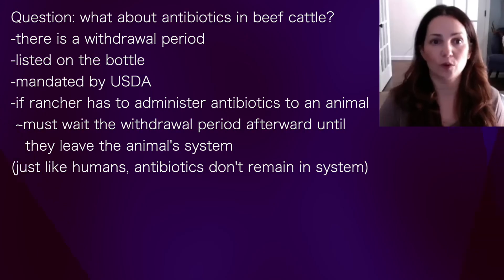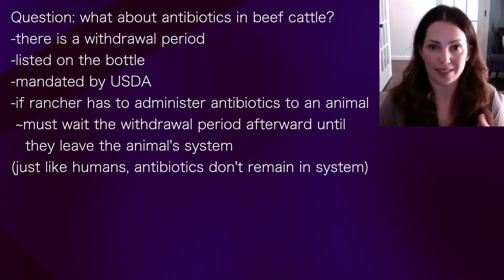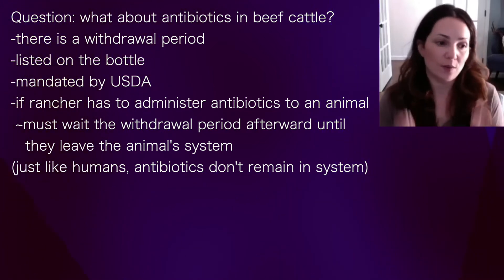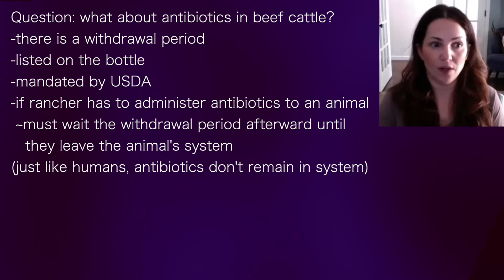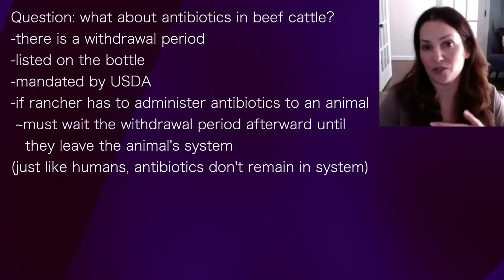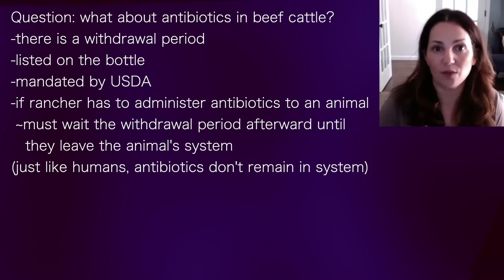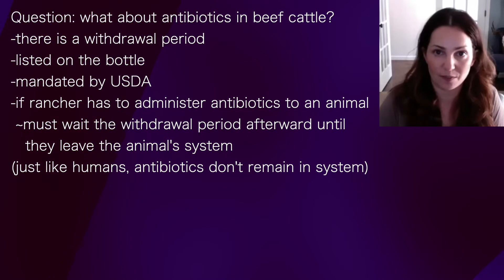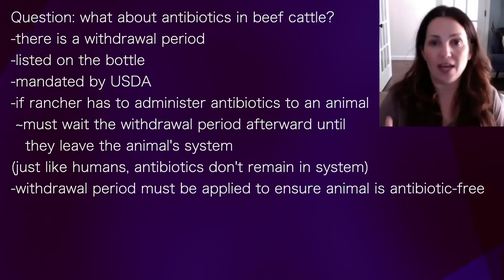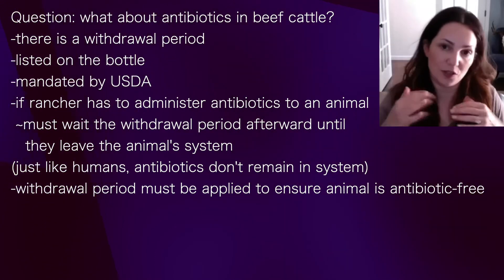There is what we call a withdrawal period from antibiotics. It's on the antibiotics themselves and it's mandated by the USDA. What that means is if a rancher has to administer antibiotics to an animal, they have to hold them for a certain period of time to allow those antibiotics to leave their system — just as if you and I had an infection and took antibiotics, they don't stay in your system. There's a period the animal has to be held before it's sent for slaughter to ensure that the meat is antibiotic free.